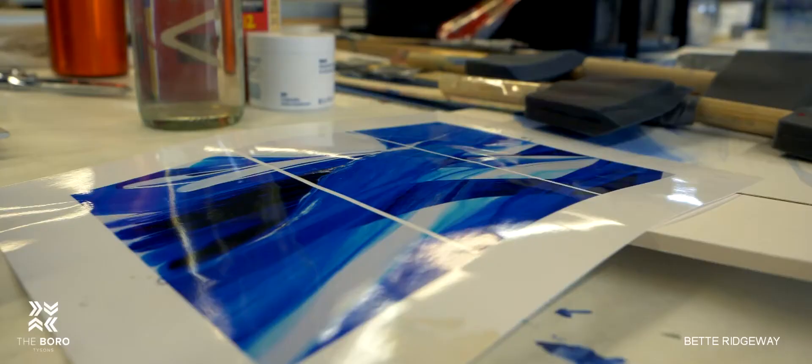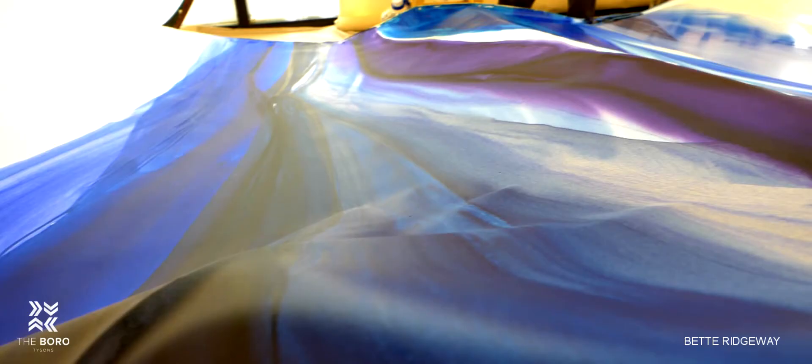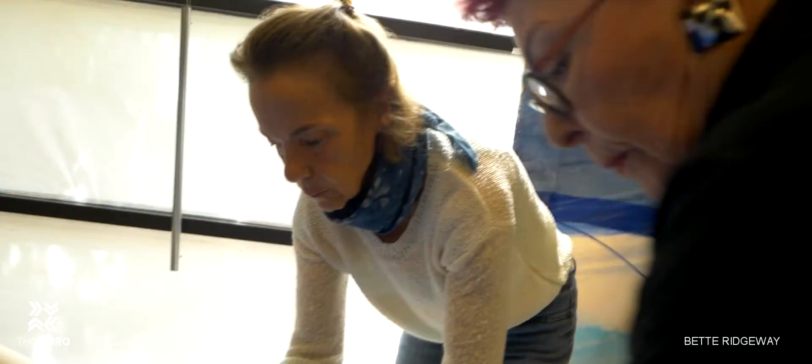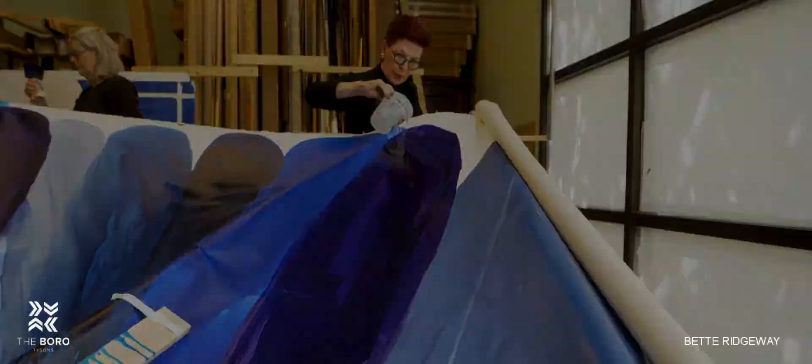When we received the word that this blue painting was chosen, we just took a deep breath, because you can see the pouring is going from side to side horizontally. So just the idea of making it was a challenge. It forced me to reach very, very deep into my artistic and aesthetic core — to figure out how to do this and do it well.